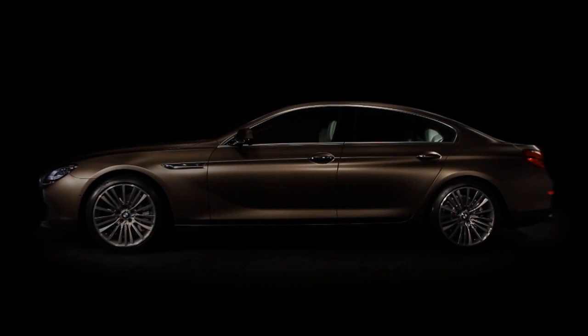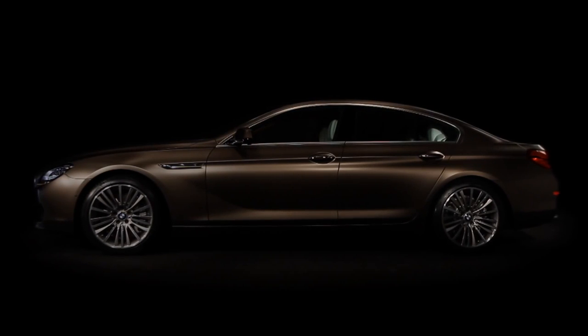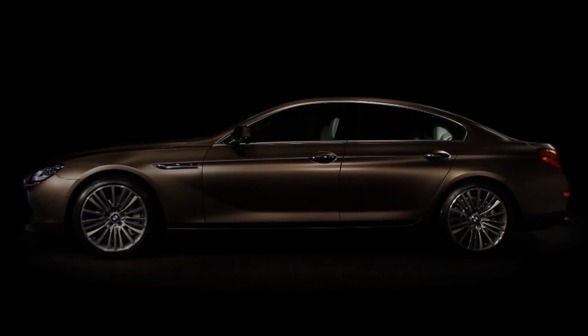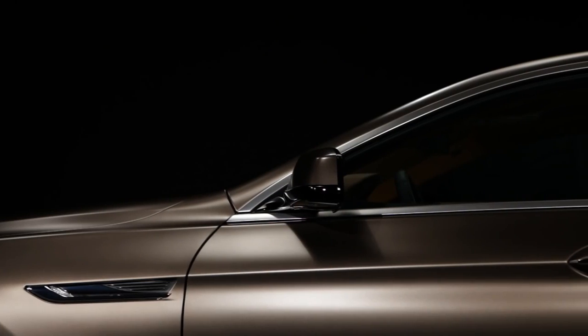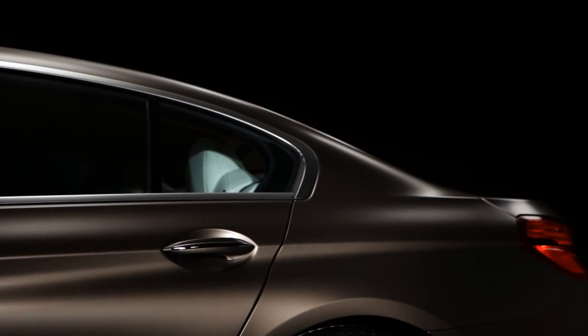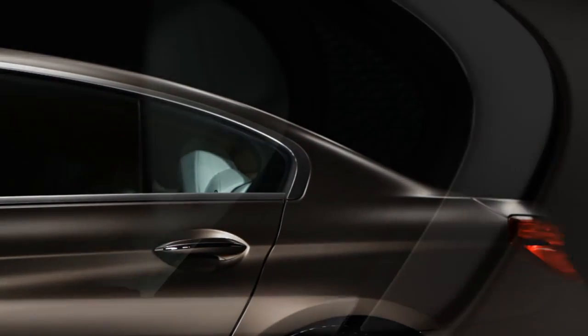The proportion is a typical BMW proportion. We have a long wheelbase, a long hood and a retracted greenhouse. The surfaces are about a fluid and muscular form, and the whole interplay creates a great stance of the car on the wheels.